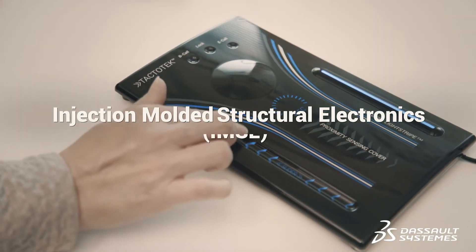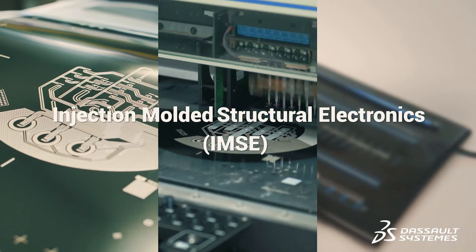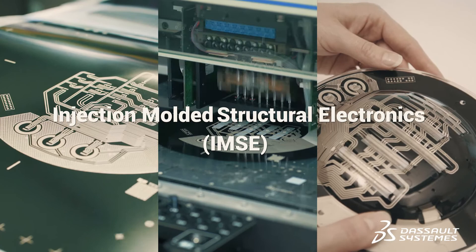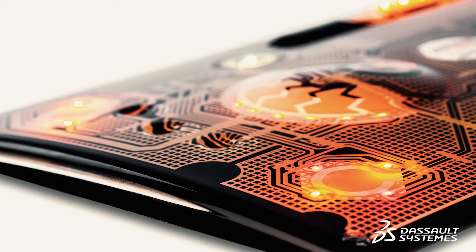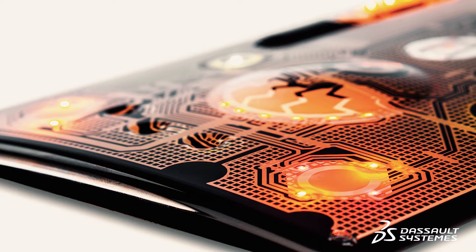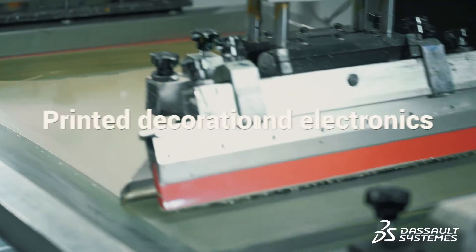Tactotec is a global leader in molded structural electronics, which combines contemporary electronics together with three-dimensionally printed circuit boards, all packaged in a very lean and small package. Nobody else in the world has been producing anything similar to this, and this solves many problems of the future manufacturing business. So this is a revolution.